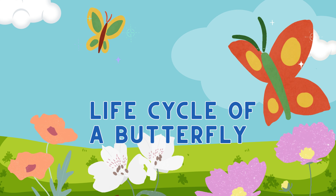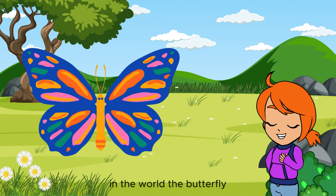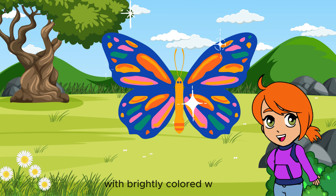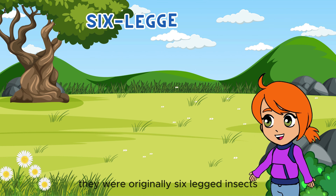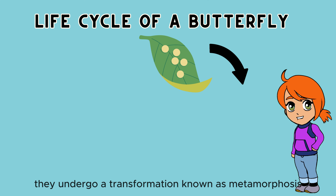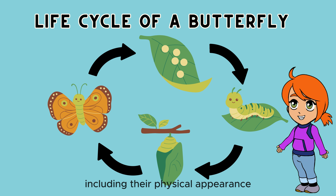The Life Cycle of a Butterfly. Today we're going to learn about the most beautiful insect in the world, the butterfly. Here are some facts about butterflies. Butterflies are beautiful insects with brightly colored wings. But did you know that they were originally six-legged insects called caterpillars? As they grow, they undergo a transformation known as metamorphosis, which changes everything, including their physical appearance.